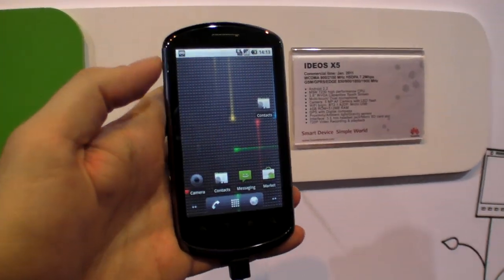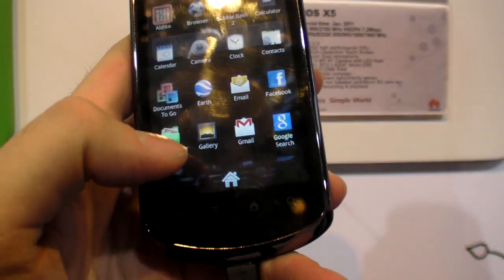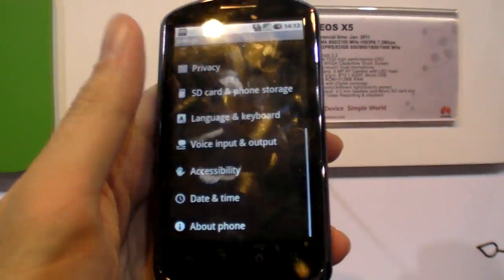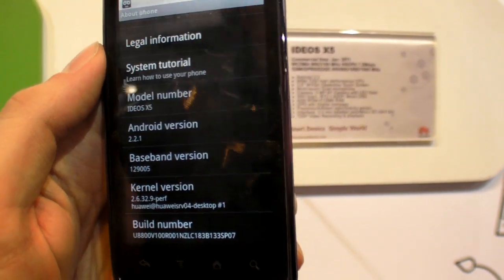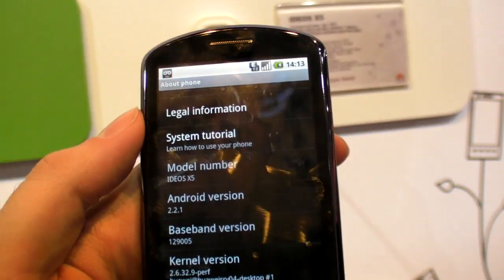Is this a good screen? Absolutely. This is a 3.8-inch capacitive touchscreen. It's really highly sensitive with Android 2.2. Can you update to 2.3? Probably not — not scheduled for now. Maybe it will, maybe not — it depends on carrier requirements.